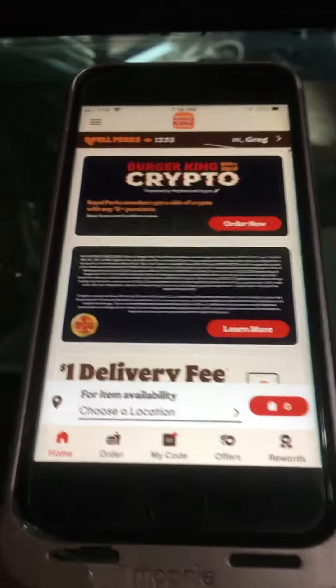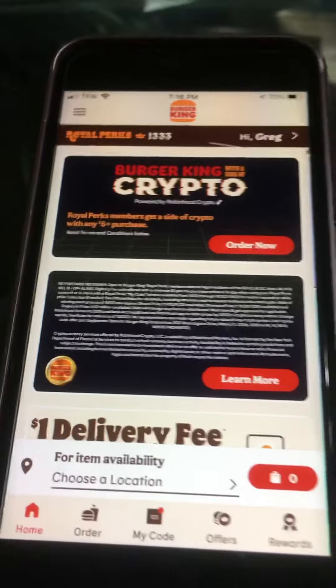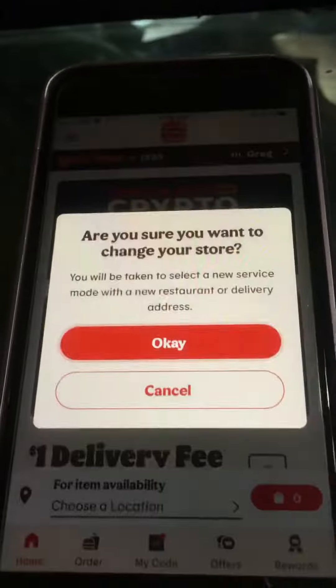This is another video for Burger King. This is what's going on with the app. As you can see, it says that I need to choose a location even though I already did.